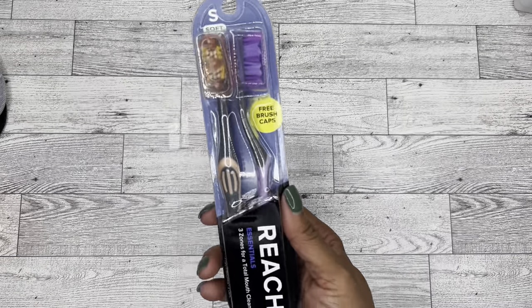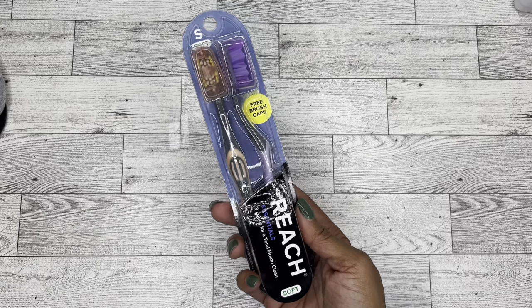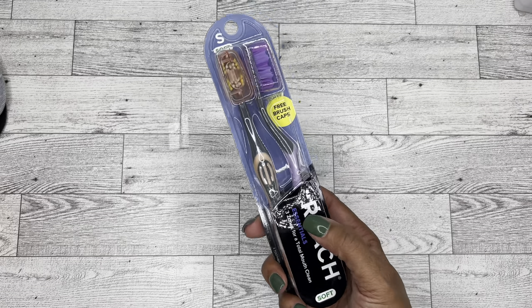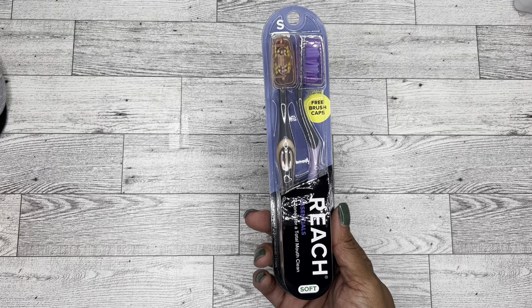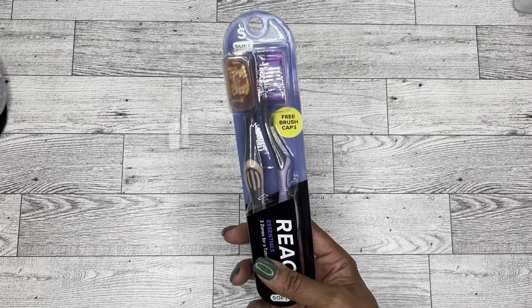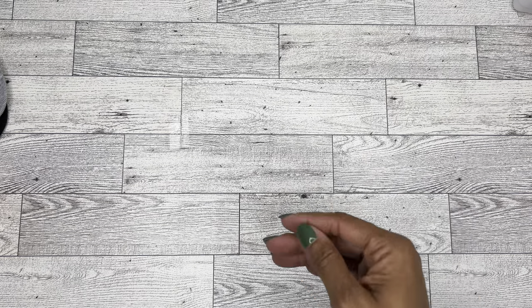I've bought these toothbrushes before and I really like them. They're just a great toothbrush, especially if you're traveling, and I love that they come with the caps already. So I just got a couple more packs. I like them in the house and I love to travel with them. And if ever we have guests come over that don't have toothbrushes, I always like to just have extra — you never know what could happen.